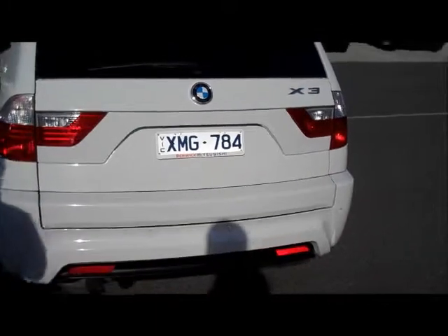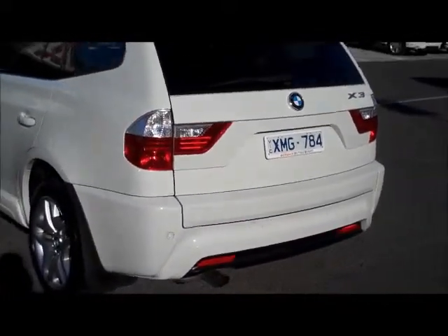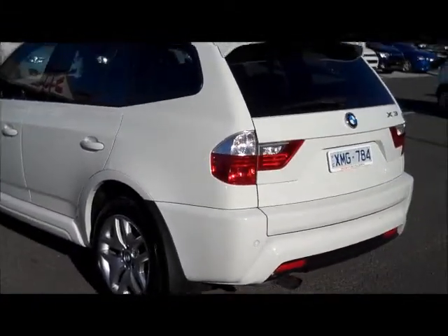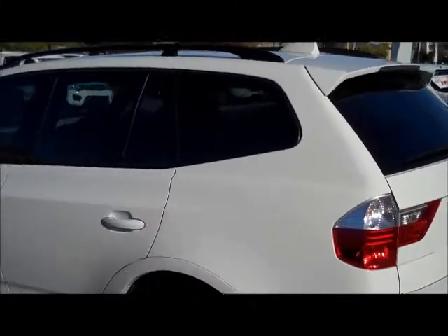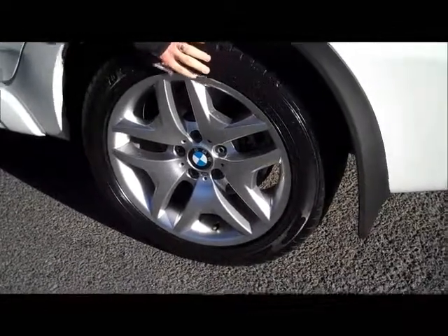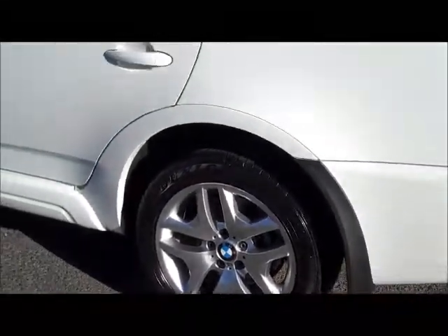Moving through to the passenger side, much the same as what you've already seen on the driver side — no major dents or scratches in the panels, been really well kept. This is the alloy wheel that generally cops most of the gutter rash. It does have a slight mark just on one edge there, but other than that the rest of it's in excellent condition.